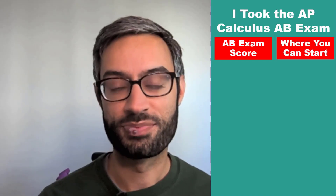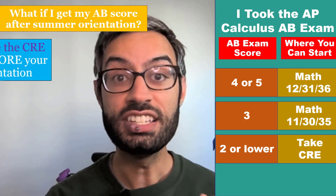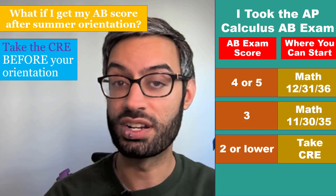How does AP credit work? If you took the Calculus AB exam and scored a 4 or 5, that would let you enroll in a second quarter calculus course, like Math 12, 31, or 36. If you got a 3, that would let you enroll in a first quarter calculus course, so Math 11, 30, or 35. If you got a 2 or lower, you would need to take the CRE to determine whether you begin with first quarter calculus or pre-calculus. If you're only going to get your AB exam score after your orientation, please take the CRE before your orientation, because if you haven't received your AP score and you haven't taken the CRE, you may be locked out of registering for a math course, and we don't want that.